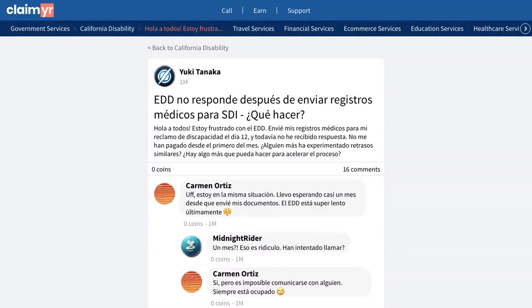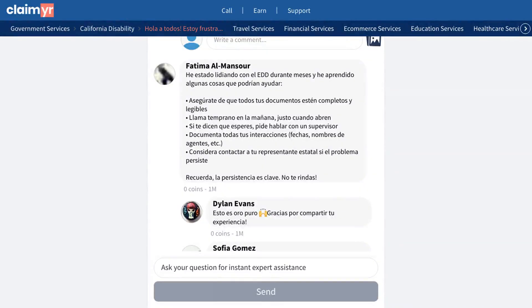This video will show you how to solve delays with EDD disability claim payments and medical record processing, by showing you how others solved their payment delays after submitting medical documentation. A user shared their frustration about submitting medical records for their disability claim on the 12th, but hadn't received any response or payment since the beginning of the month. The community gave a few helpful solutions to this issue.